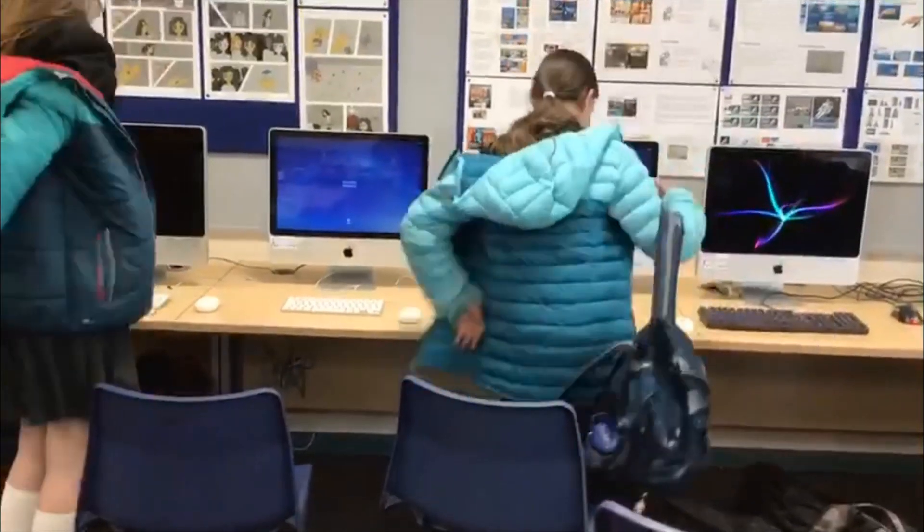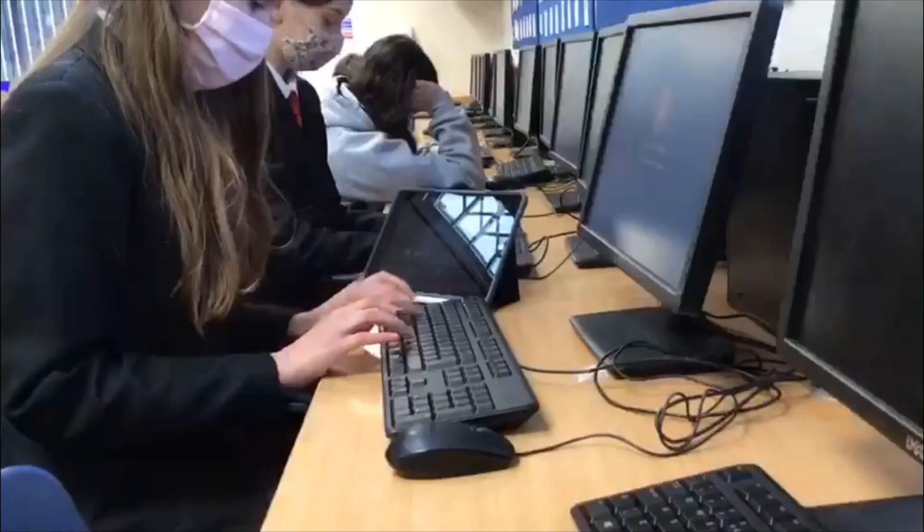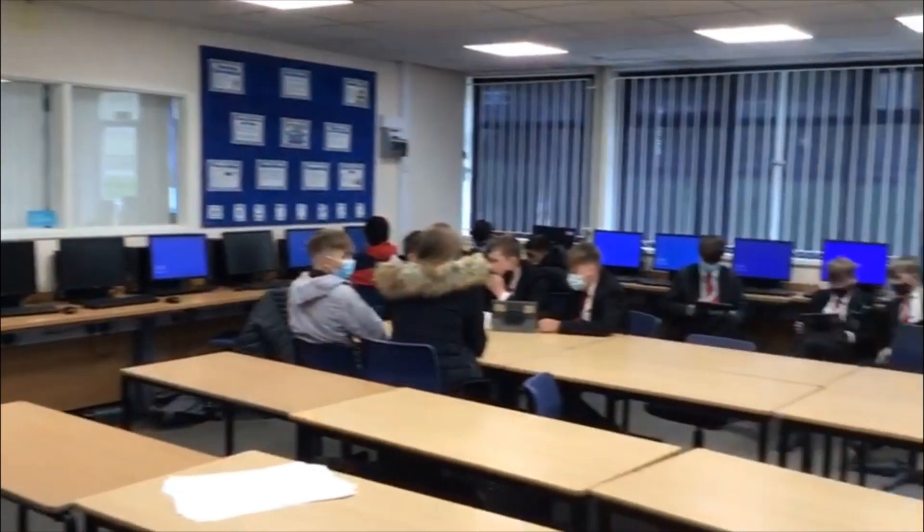First period, today we have computing. We are lucky to have such amazing facilities, like having these MacBooks which we can use. This is our form, HAAK.